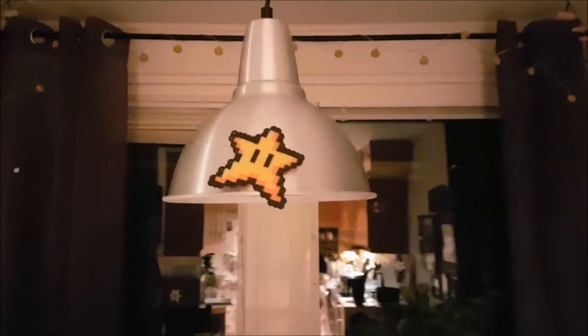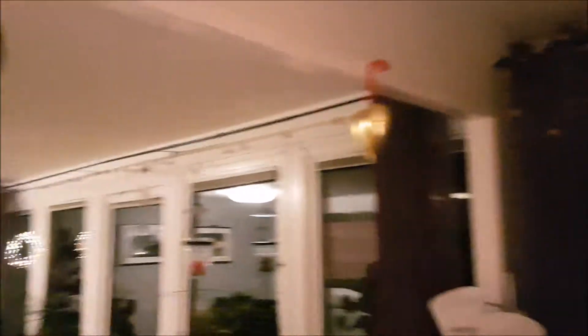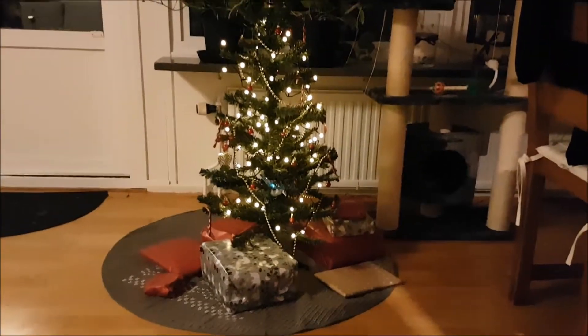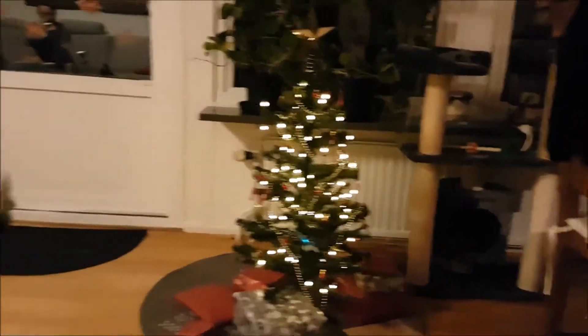Here is our Christmas lamp. And this is the living room — we decorated it all so much. And here is our Christmas tree, look! It's the cutest little Christmas tree. Gil, do you want to explain why we have such a small Christmas tree this year?